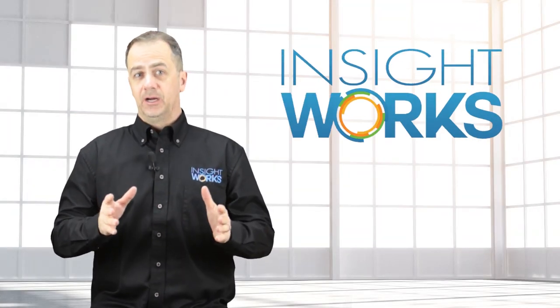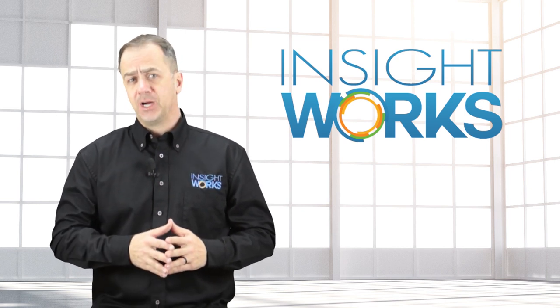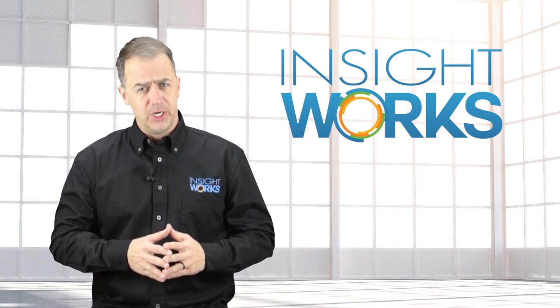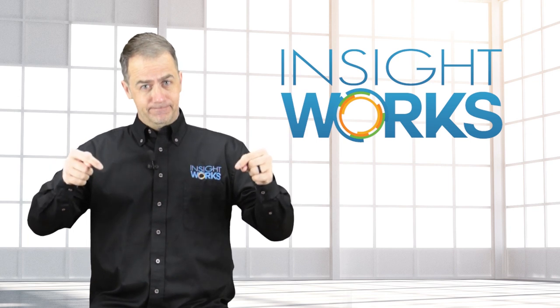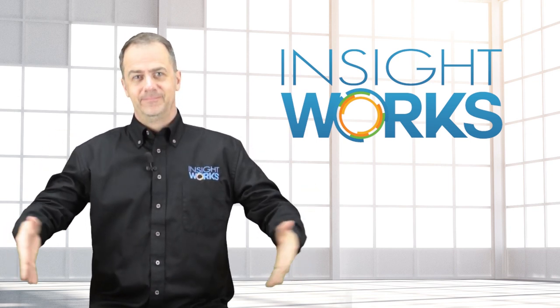Thanks for watching. I hope you enjoyed this video. If you haven't already, make sure you subscribe to our YouTube channel for more great content.